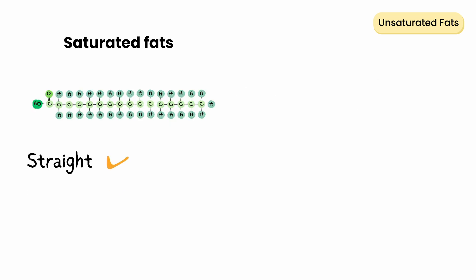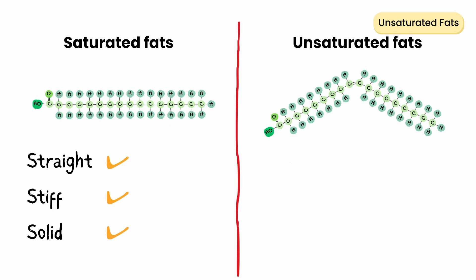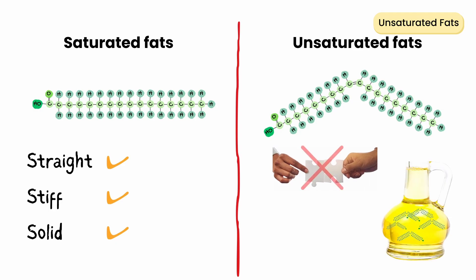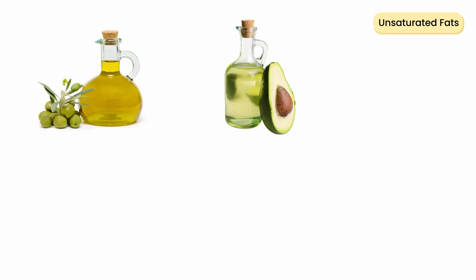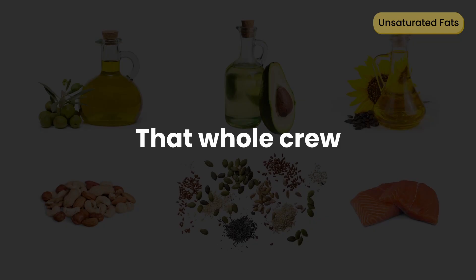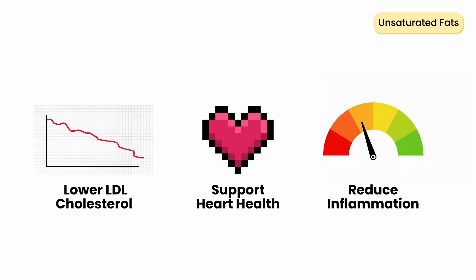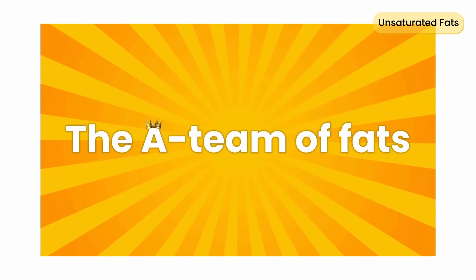Unsaturated fats. Unlike saturated fats, which are straight, stiff, and solid, unsaturated fats have bends in their tails. It means they can't pack tightly together, so they stay liquid at room temperature. Think olive oil, avocado oil, sunflower oil, nuts, seeds, fatty fish — that whole crew. Unsaturated fats help lower LDL cholesterol, support heart health, and reduce inflammation. They're basically the A-team of fats.